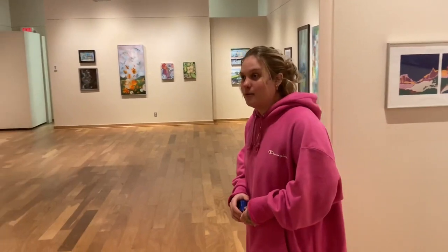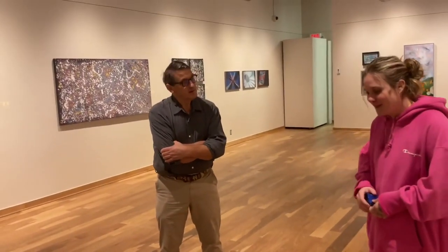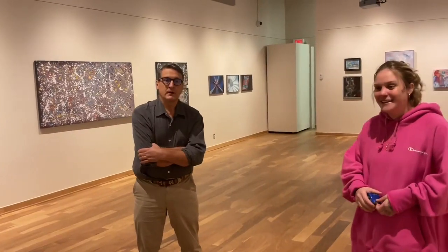Hi, welcome to the Perella Gallery. My name is Lexi. I'm an intern here and I've been working on this exhibit and we would like to share that with you. And I'm Joel Chapin, the director of the Perella Gallery, and I'm very thankful to have a confident intern this semester.